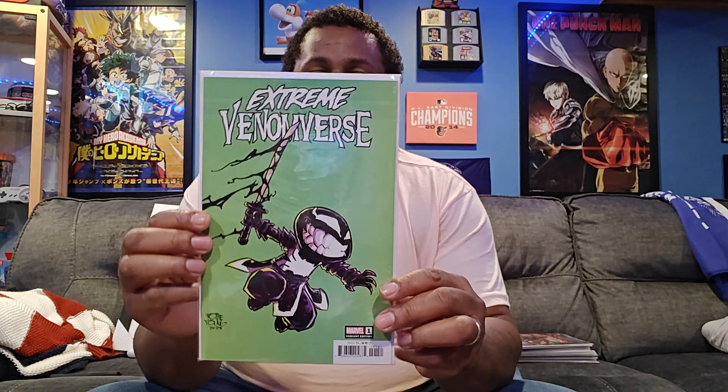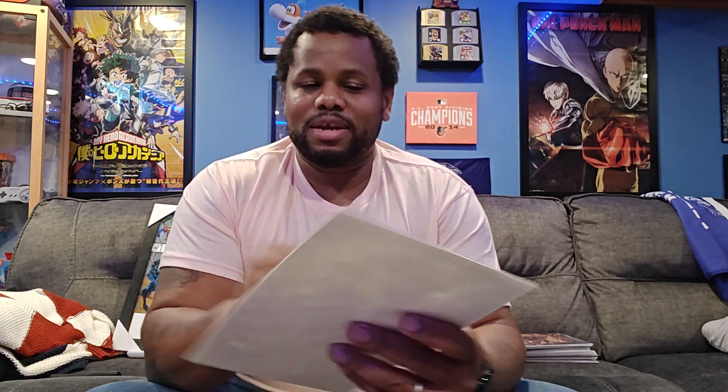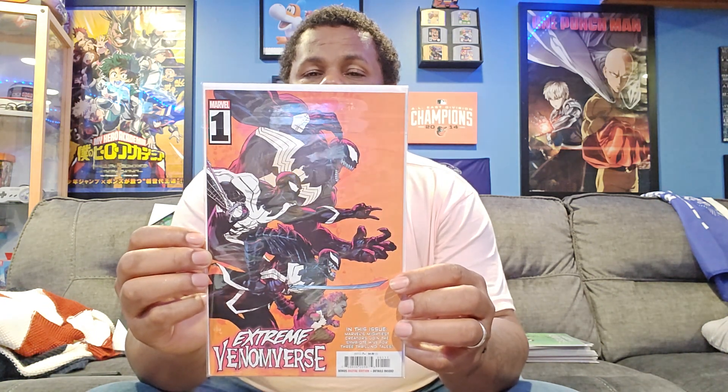Next we have Extreme Venomverse. I like the art on this one — I like some of the kiddie art they do on some of the copies. Here's another variant — actually, that was a variant, and here's the main cover. A few Venoms, and as you can see there's a Venom with a sword as well, and a little kid at the bottom.